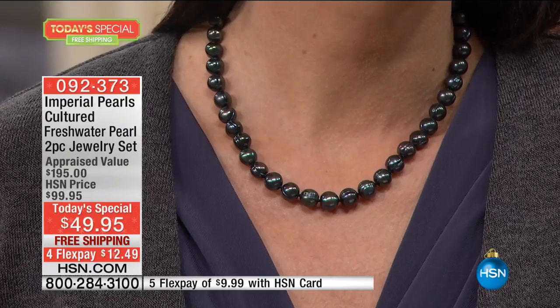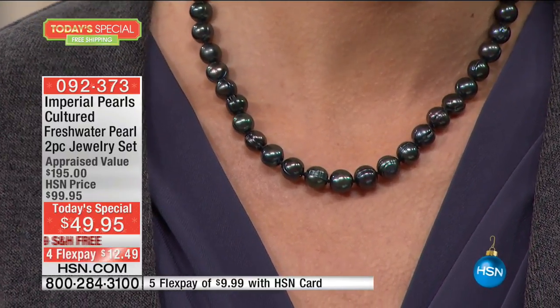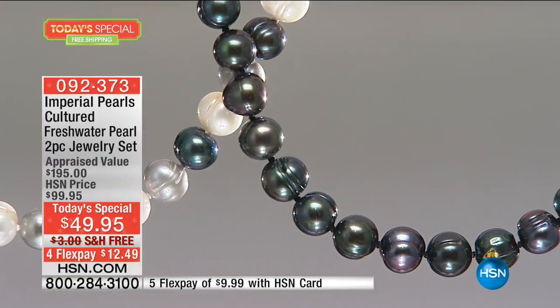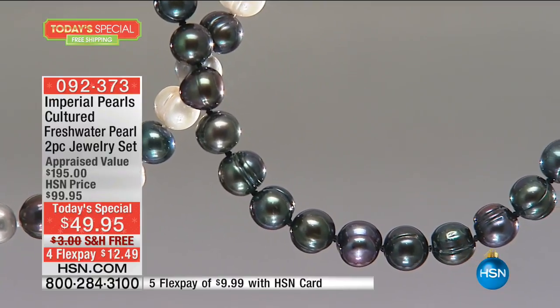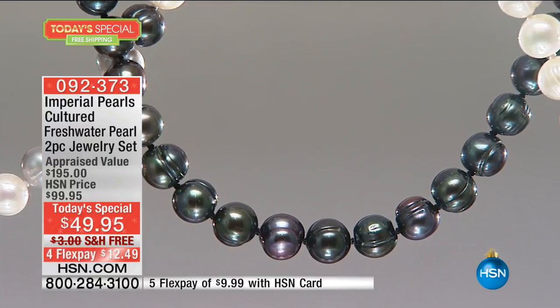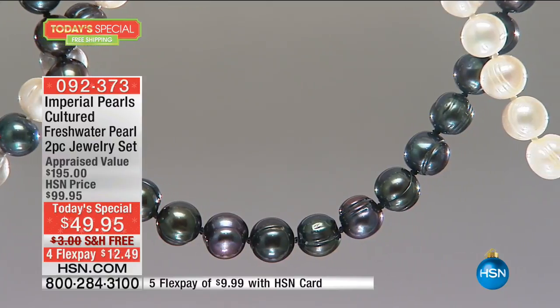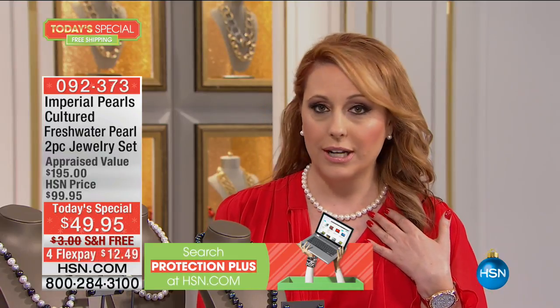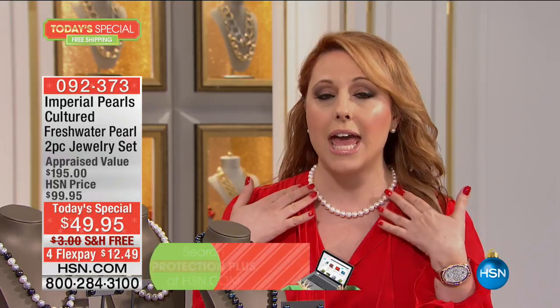Look at that appraised value — it's $195. You are paying $49.95. What we're doing here is so remarkable, it's almost like a thank-you for being an HSN customer for 39 years — we're going to be 40-year anniversary this year. We only have a thousand left in the multi, and already 4,000 are spoken for — over a third of the quantity for the entire day. For $12.49 on any major credit card, you are getting high-end, beautiful, genuine pearls.